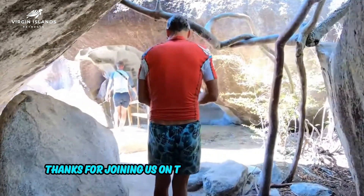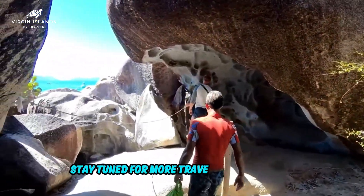Thanks for joining us on this exploration of Tortola. Stay tuned for more travel guides and tips.